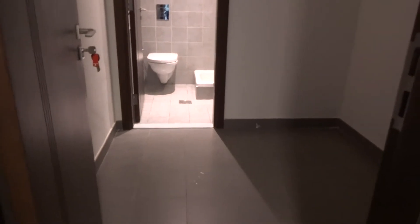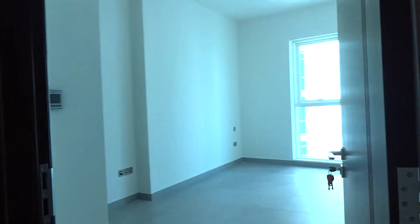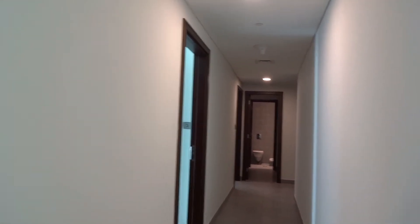You'll also have additional storage and a maid's room. The bedrooms are arranged starting with the biggest room, going smaller and smaller until the smallest room, which is beside the maid's room.